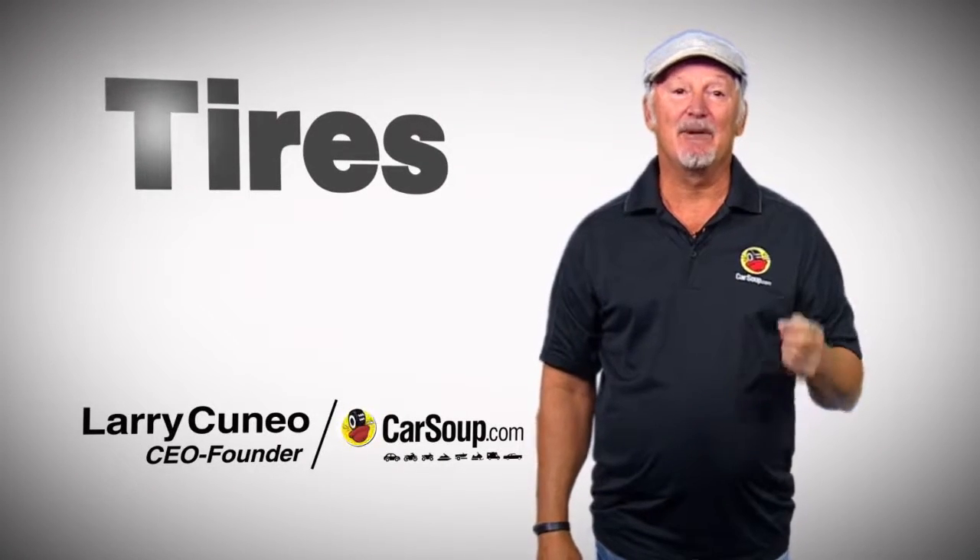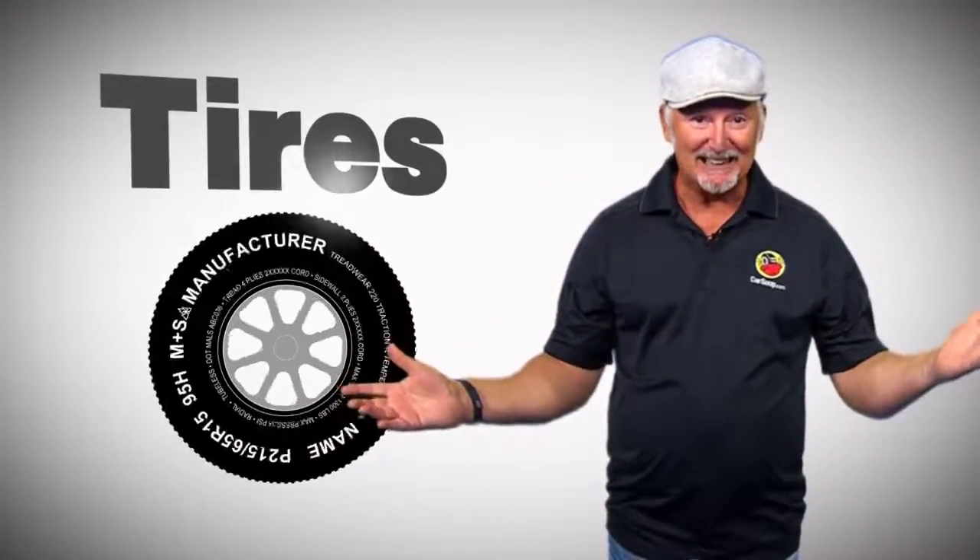Today at Carsoup we're talking about tires, a subject we could go round and round on. Sorry.